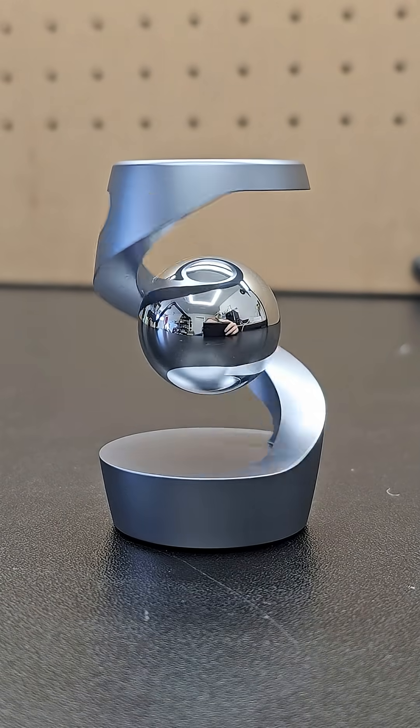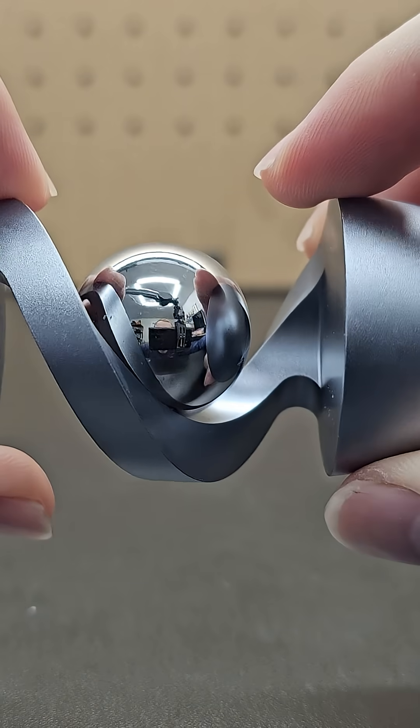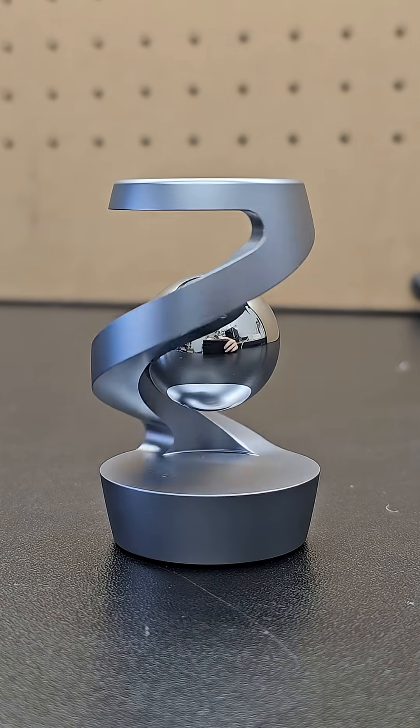Next is this gravity defying spinning display. It of course doesn't actually defy gravity — the shiny ball is attached physically to the structure, but the ball bearing at the base allows you to spin it and it creates the illusion of a ball suspended in the air.